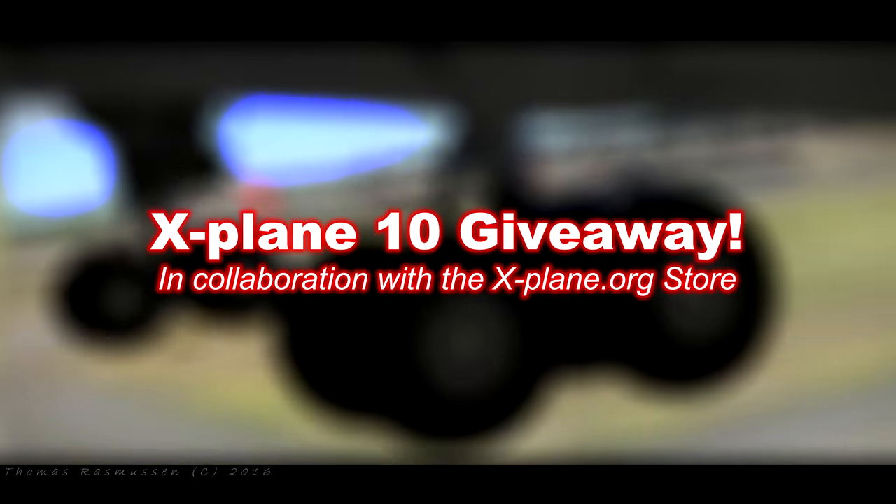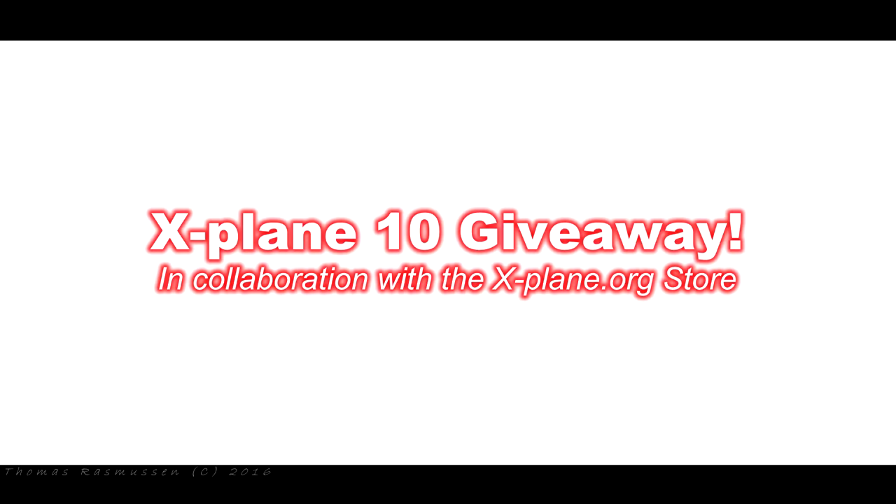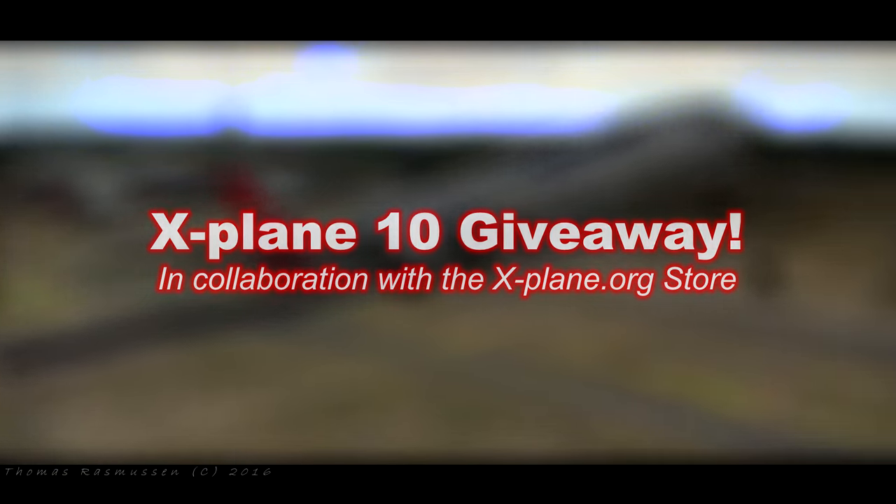In great appreciation of every single subscriber, I've been given the exclusive privilege in collaboration with the X-Plane.org store to give away some extremely nice X-Plane 10 aircraft to subscribers of the channel over the next couple of months.